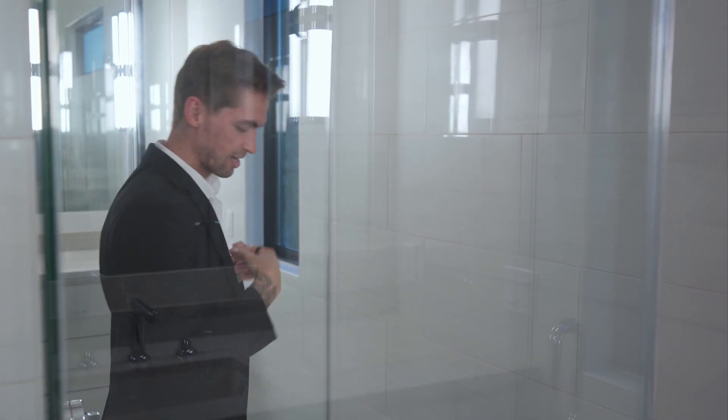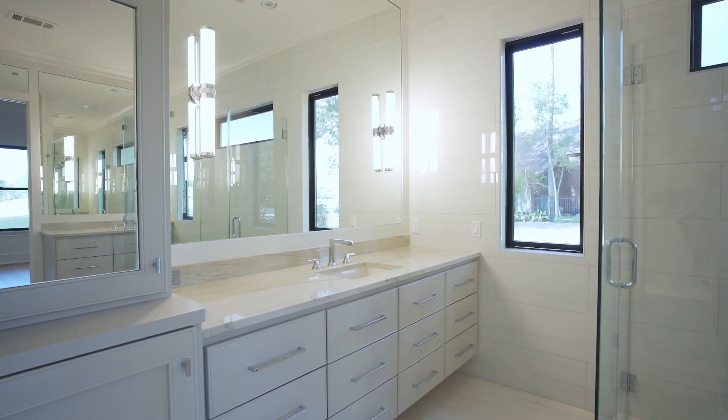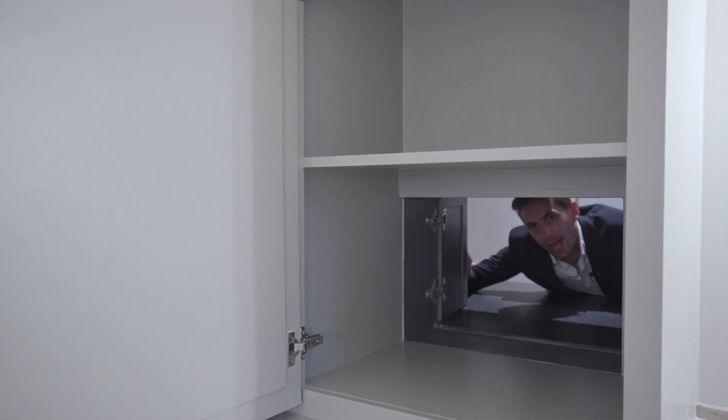Sorry, I didn't see you there! I feel so refreshed after taking a shower in this beautiful spa-like master bathroom. Your bathroom cabinet offers a secret door for convenient laundry room access.